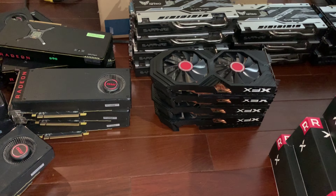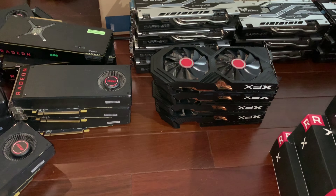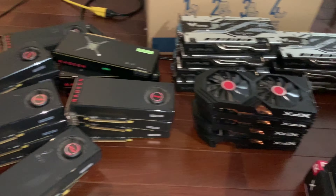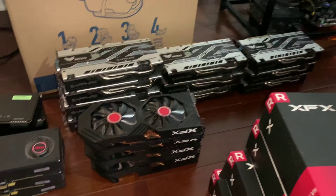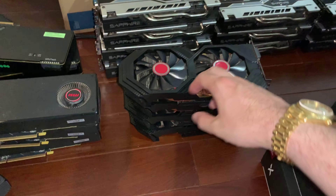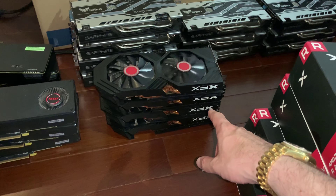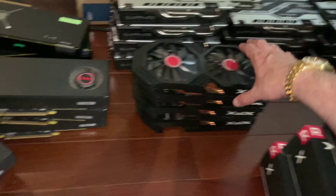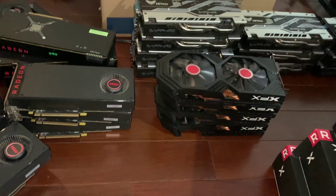We've done some serious unboxing and stuff's about to get real serious — we're gonna have a lot of fun. We've got quite an army here already that we're gonna be setting up in other videos. Here we've got four XFX RX 580s, all 8 gigabyte black editions — gorgeous cards.